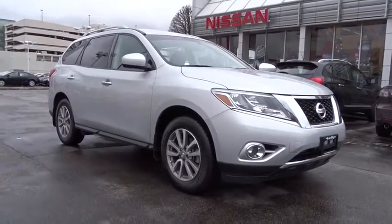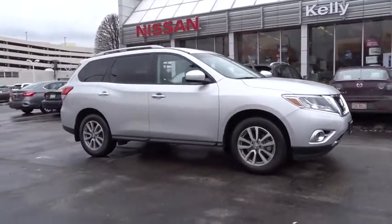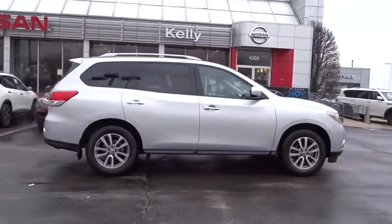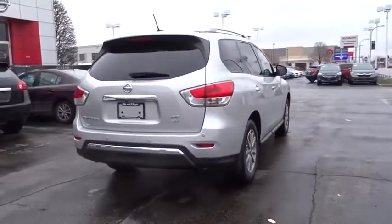The 2015 Nissan Pathfinder. The Pathfinder has a premium interior with three rows of seating for up to seven passengers, as well as versatile seating and cargo configurations. This SUV appeals to both truck lovers and car lovers. This vehicle has less than 20,000 miles.